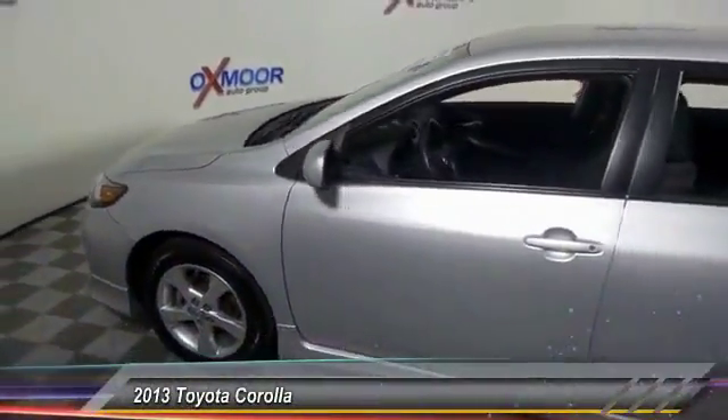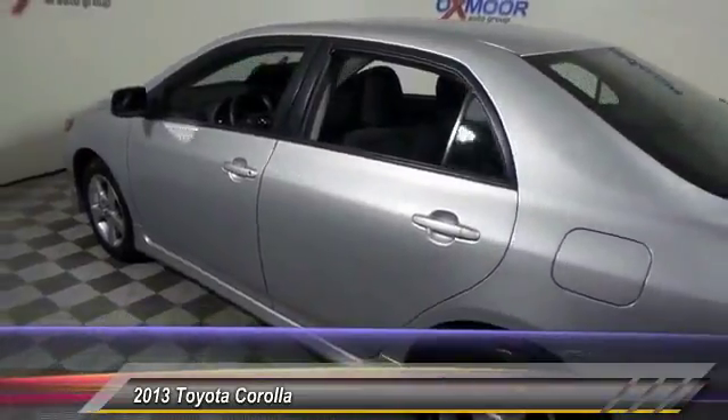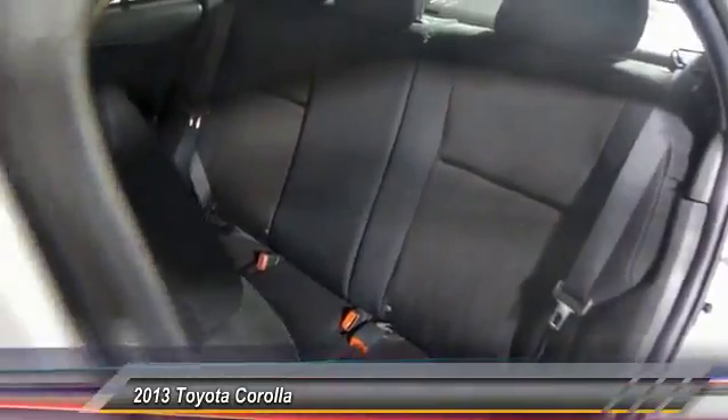The 2013 Corolla. The Corolla is still a great option for those who want dependability, comfort, and value, and is priced below $15,000. This vehicle has less than 55,000 miles.